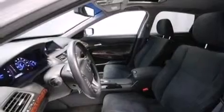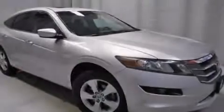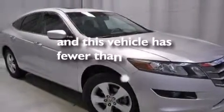Additional features include front multi-stage airbags, a split folding rear seat, an auto-dimming rear view mirror, a rear window defroster, and this vehicle has less than 16,000 miles.